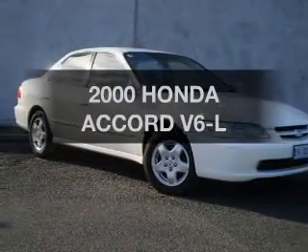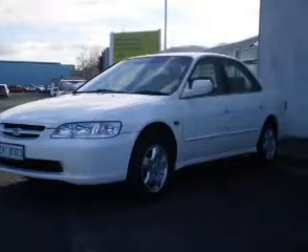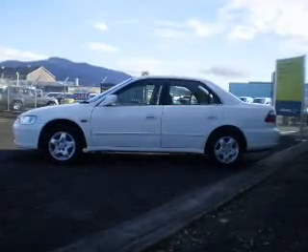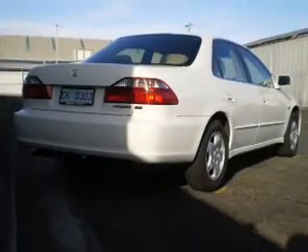Imagine yourself in this 2000 Honda Accord. You could be in the driver's seat of this impressive vehicle with a reliable six-cylinder engine that responds smoothly to its automatic transmission. Better mileage means better driving, and this vehicle delivers with low fuel consumption.